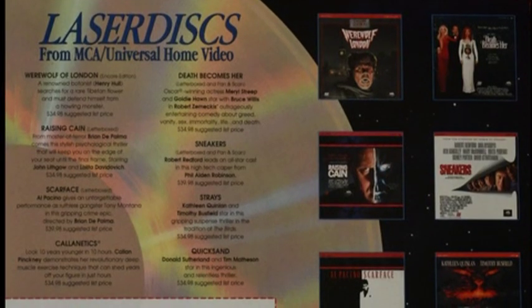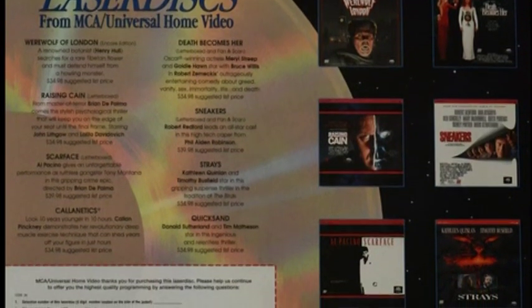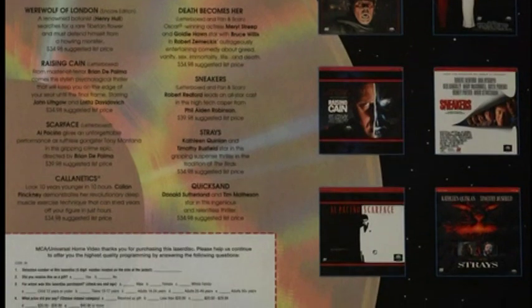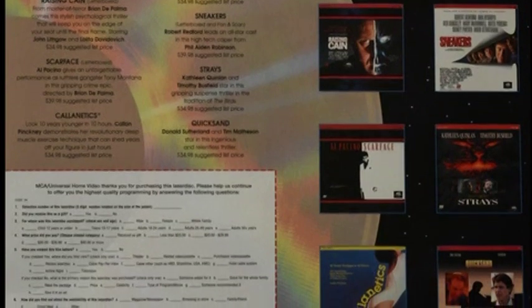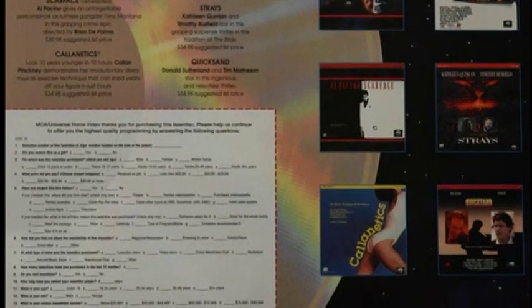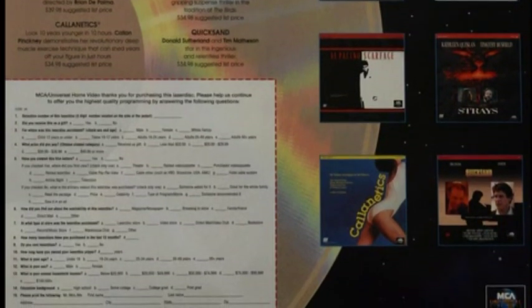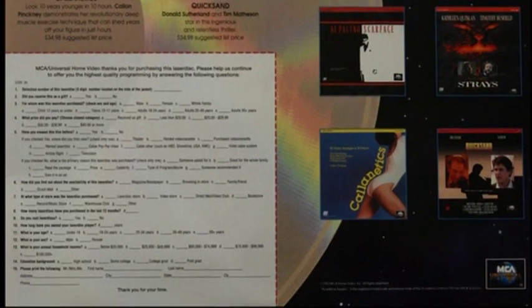You can see the difference between the ones that are widescreen and not — like Death Becomes Her, that release isn't widescreen, it's just full frame. You can tell because it doesn't have that letterboxed edition designation that Raising Kane does. So Death Becomes Her, Werewolf of London — well, Werewolf of London is an old movie which is almost full screen anyway — but Death Becomes Her, Sneakers, Strays, and Quicksand: the covers pictured are the full screen versions, whereas Raising Kane and Scarface here are the widescreen versions.